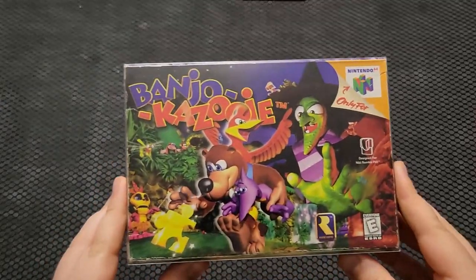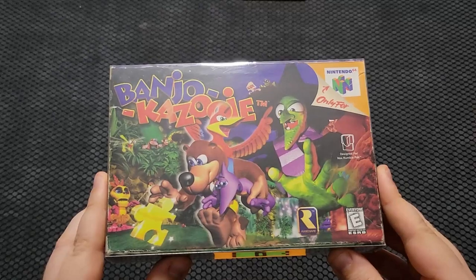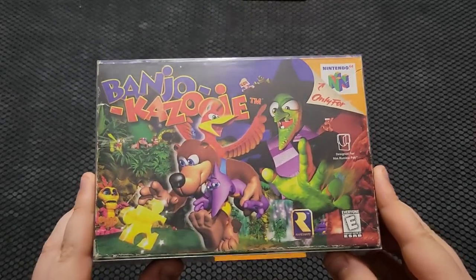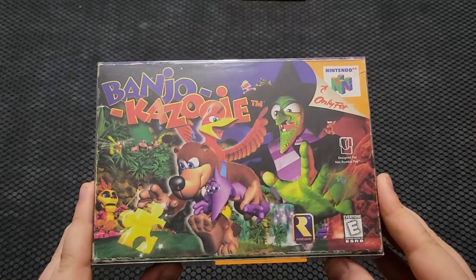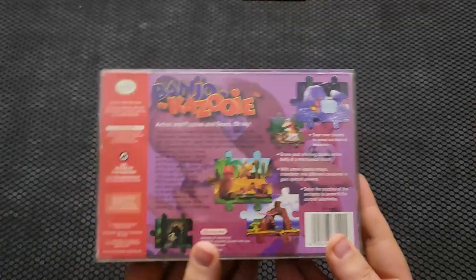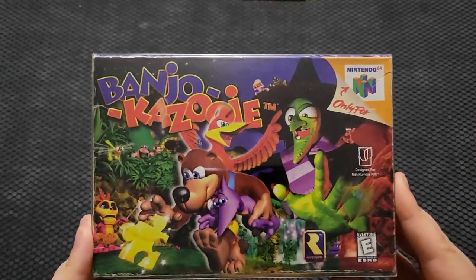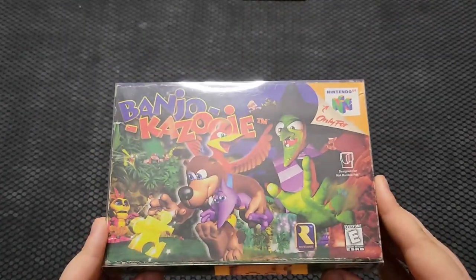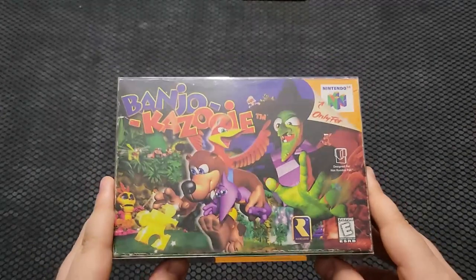Where better to start than the very beginning with video games? First off, I have the very first Banjo game ever, Banjo-Kazooie. This is my favorite game of all time. Unfortunately, this is not my original copy — it is complete in box, but my original copy is just a cartridge. This is something I picked up a few years back before complete-in-box Nintendo 64 games skyrocketed in price. This is an amazing game; if you guys haven't played it yet, be sure to. My earliest memory of playing a game is Banjo-Kazooie — just such a beloved classic. I love this game to death.